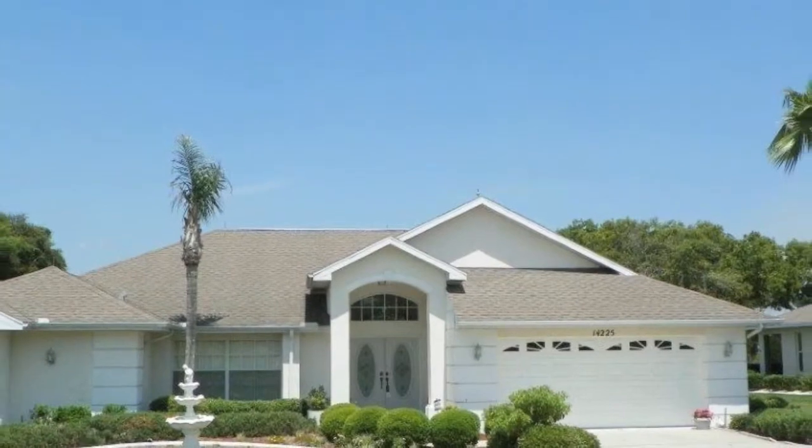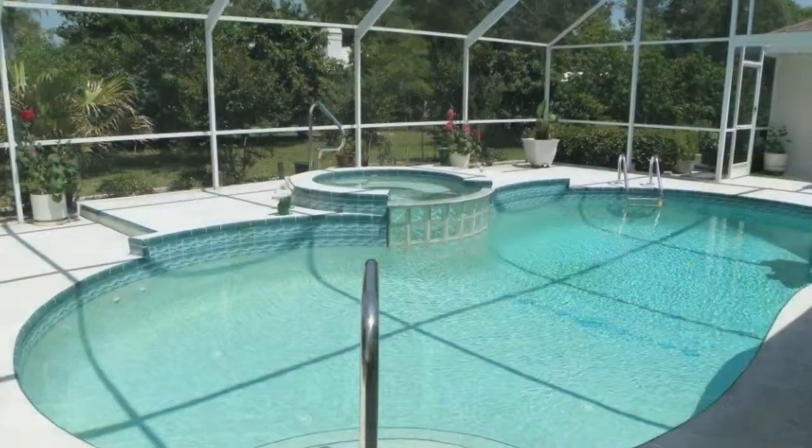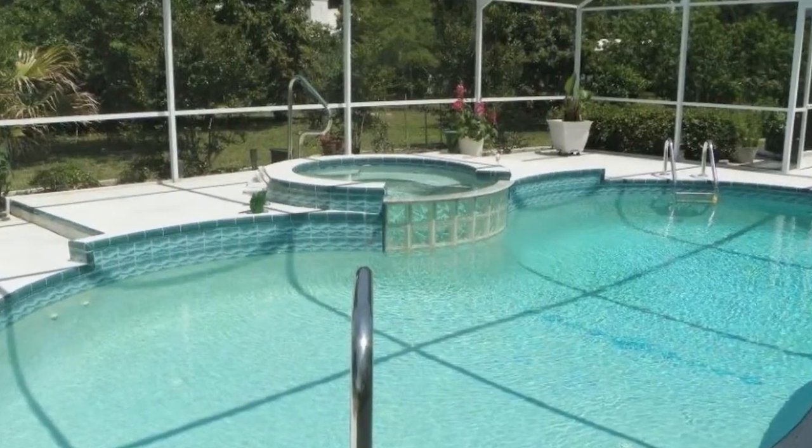This beautiful home has everything you've been looking for and is waiting just for you. Plus, it's a great time to be buying real estate in Hernando County, Florida.